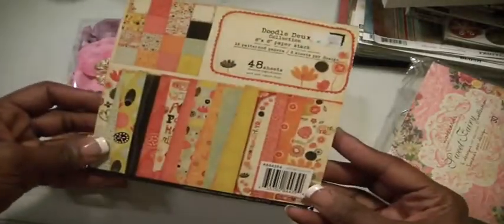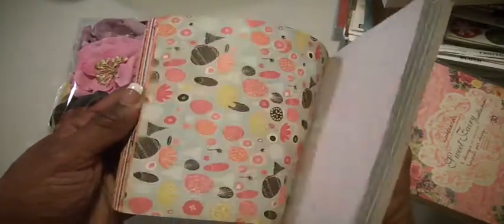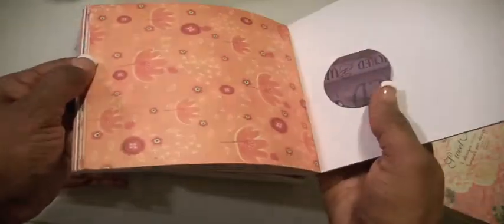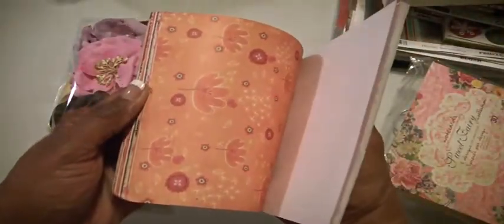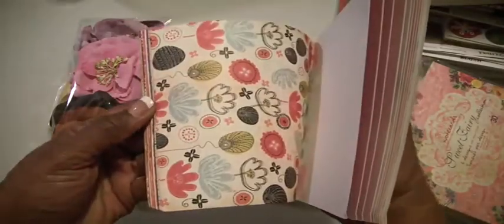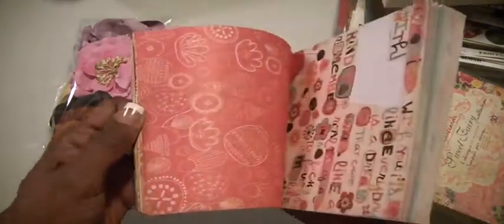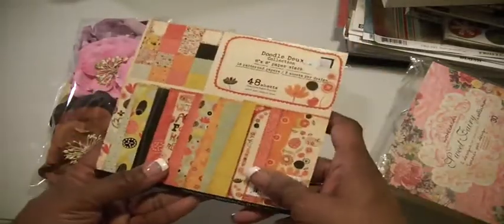I have a Doodle Dough six by six paper pad. I may have used this once — I think I probably had several. I love this. I did this in the fall because the colors just reminded me of fall. And I think I made a card for Bona. Yeah, so I used three little sheets out of this one. Okay, really cute, by Prima.